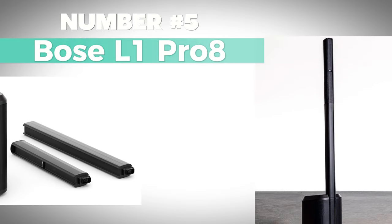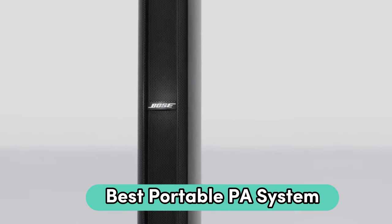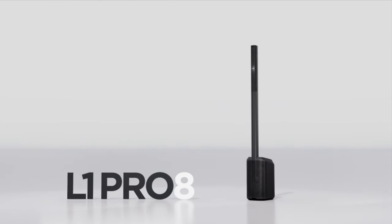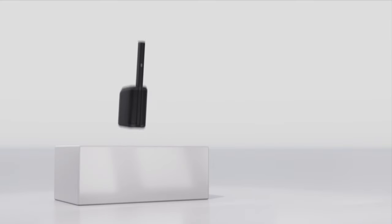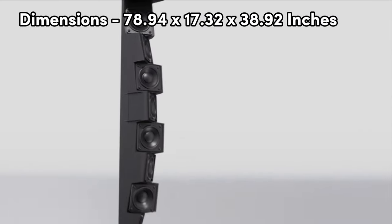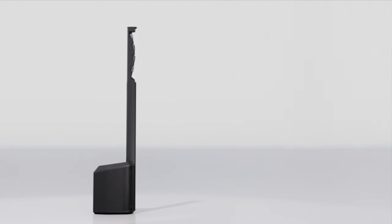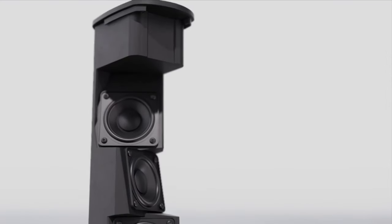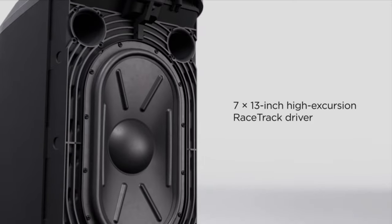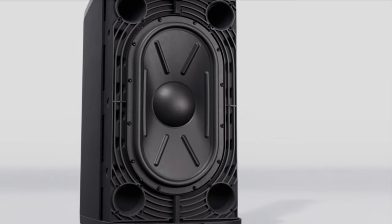Number 5: Bose L1 Pro 8 — Best Portable PA System. The Bose L1 Pro 8 is a revolutionary portable PA system designed for effortless performances in small venues. Created by the renowned brand Bose, this system offers unparalleled portability with dimensions of 78.94 by 17.32 by 38.92 inches, making it ideal for coffee shops, cafes, and more. Experience premium full-range sound with consistent tonal balance, perfect for singer-songwriters, mobile DJs, and various performers.